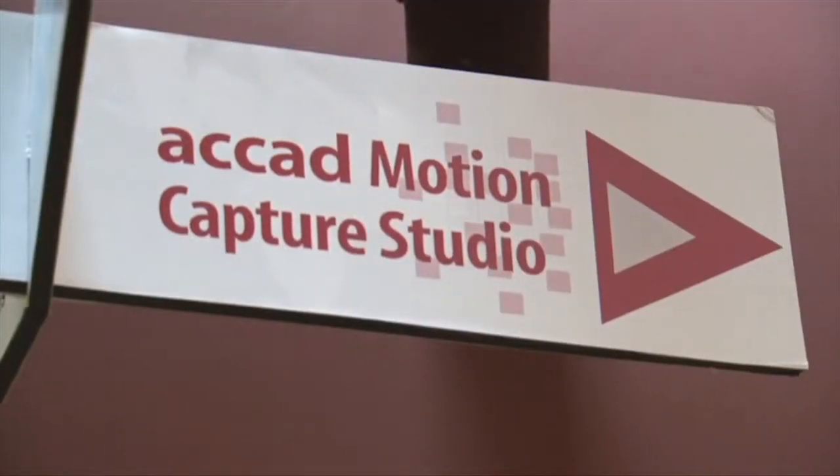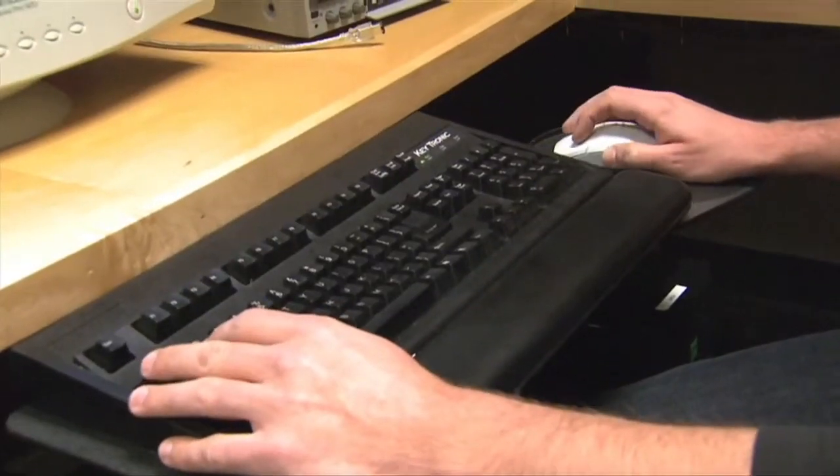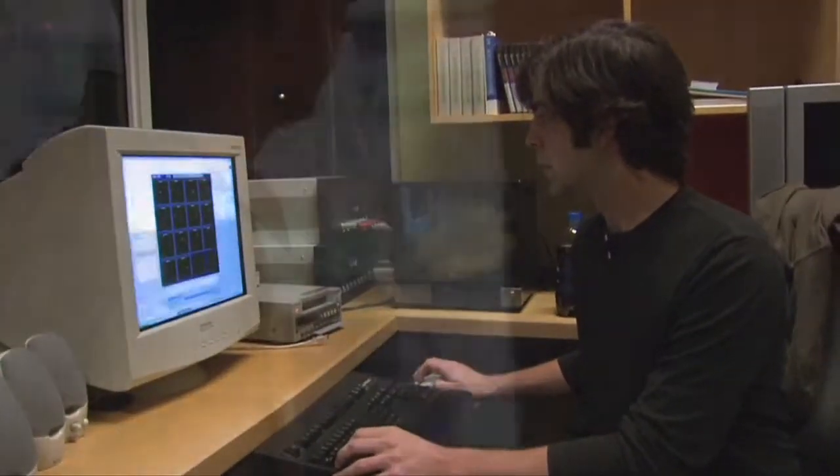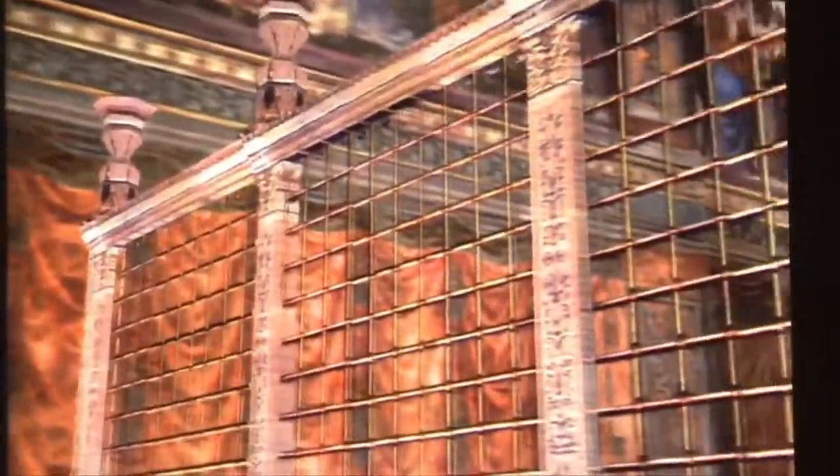For about a thousand dollars, we put together some hardware and wrote software that allows you to go into virtual models and walk around in real scale and experience these places. We've built a model of the Sistine Chapel that you can visit in real scale, getting a sense of what it's like to be inside, based on the known architectural measurements of the chapel and what's inside it.